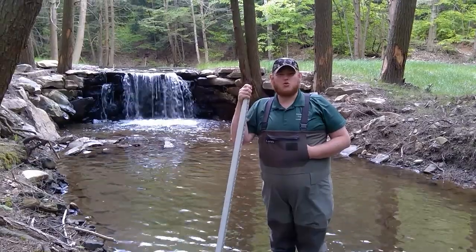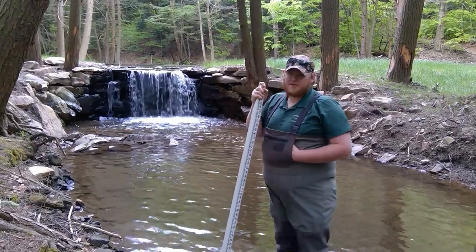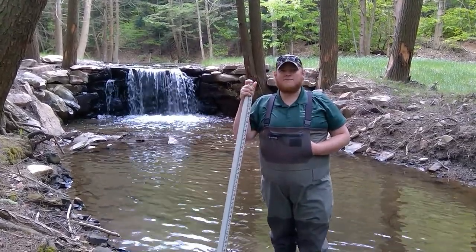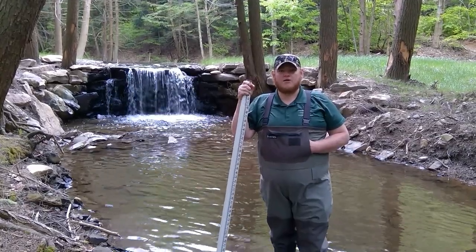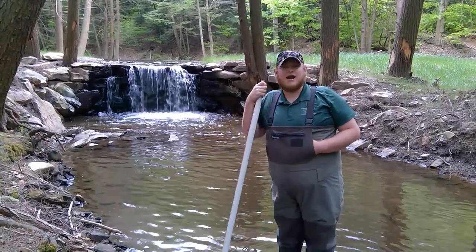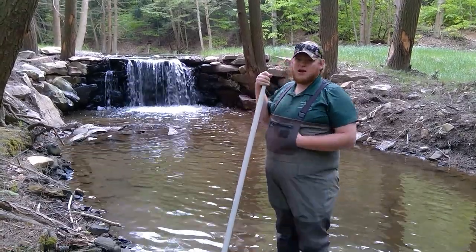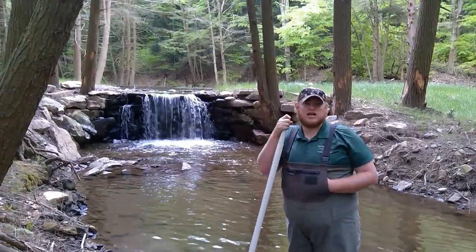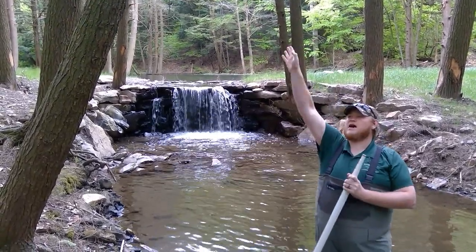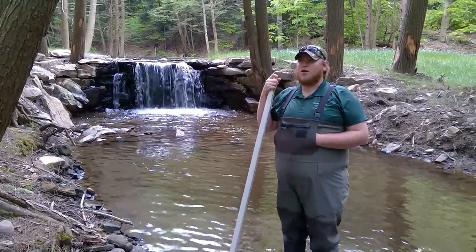The dam behind me is the worst case scenario for aquatic organism passage. It is roughly 5 feet tall and was built directly across the stream with no way for fish or other aquatic organisms to get up and around. This dam was built illegally on the stream and is a great example of what not to do to a stream on your property. It creates a large impoundment upstream that is now silting in, and it is going to take a very large comprehensive effort between us and the Fish and Boat Commission to pull it out.